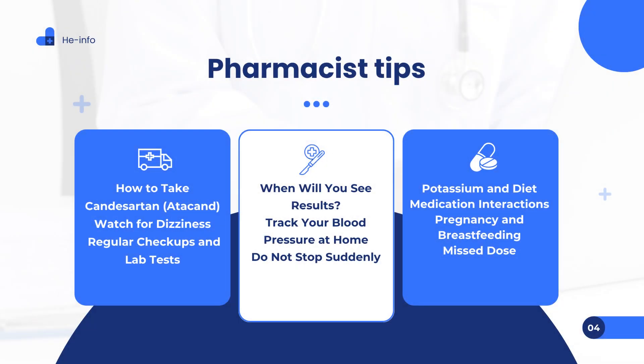Pharmacist tips for Candesartan, Atacand. Tip 1 — How to take it: You can take Candesartan with or without food at any time of day. If you experience stomach discomfort, taking it with food may help. Always take it at the same time each day for the best results. Tip 2 — Watch for dizziness: Some people may feel dizzy when they start Candesartan or when their dose is increased. This is temporary and often improves as your body adjusts. Tip 3 — Regular checkups and lab tests: Your healthcare provider will order routine tests to check your potassium levels, kidney function, and blood pressure while you're on Candesartan. Keep all appointments and follow your provider's instructions about dose adjustments.